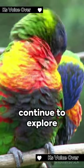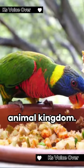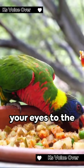Join us again as we continue to explore the wonders of the animal kingdom. Until then, keep your eyes to the skies.